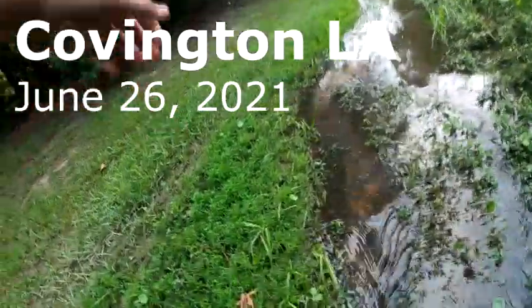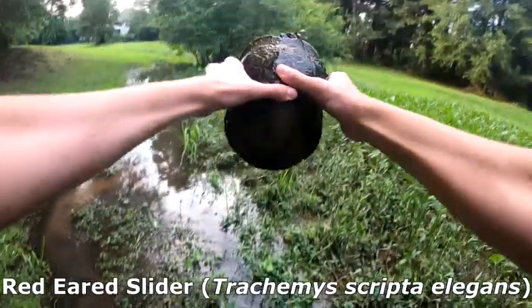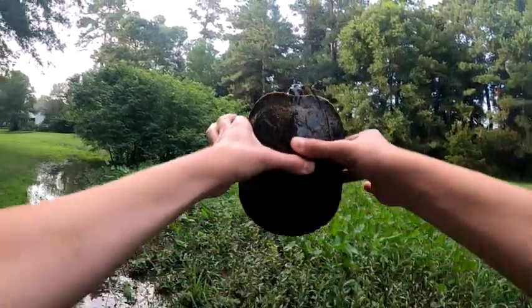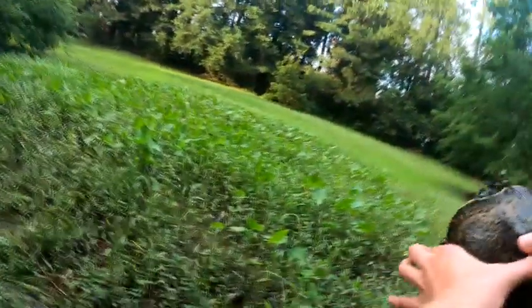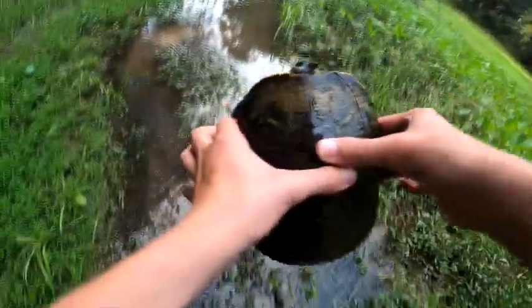I'm out here herping with a friend of mine, Joey, in his area — this is the same area I caught my lifer blotched water snakes. We have the first herp of the day crawling up the stream. It is a very angry red-eared slider. Ow — his scratch really hurts. We can see by the red ears it's a standard red-eared slider. Really cool. Just gonna put him back.